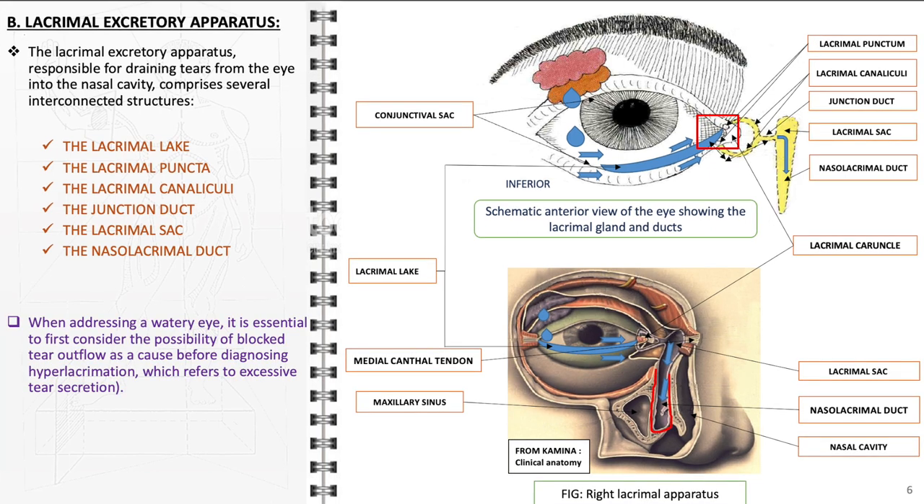When addressing a watery eye, a common ocular complaint, it is essential to initially consider the possibility of blocked tear outflow as a potential cause. This condition, known as epiphora, can be due to various factors such as obstruction in the lacrimal drainage system or eyelid malpositions. Identifying and addressing these obstructions is crucial. Only after ruling out tear drainage issues should one consider diagnosing hyperlacrimation, which refers to excessive tear secretion and can be caused by numerous factors including eye irritation, dry eye syndrome, or allergic reactions.